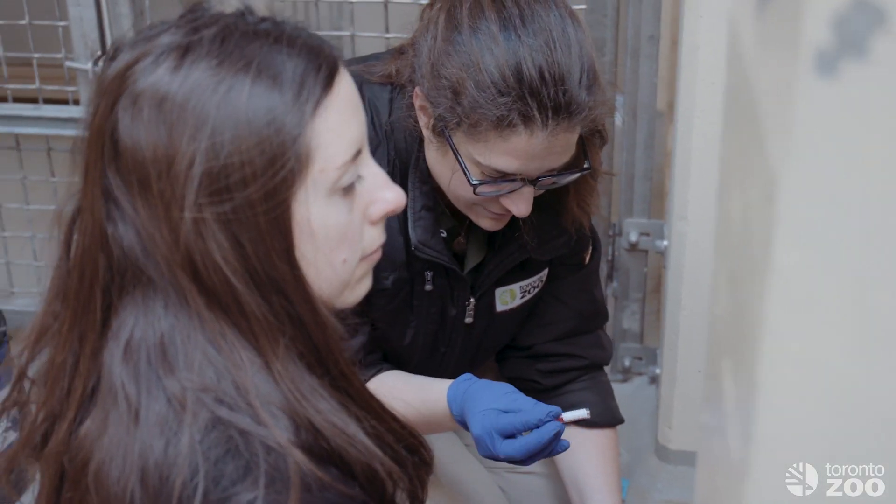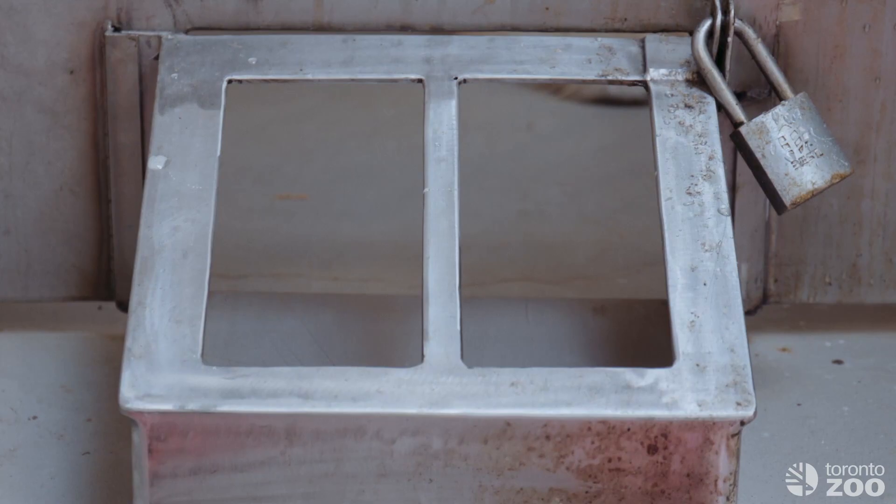With us being able to take blood voluntarily from our bears, we're able to see in a very controlled setting — we know what they're eating, we know how much time they spend sleeping, walking, playing. We're able to look at the bears that we have here and compare them to their wild counterparts.